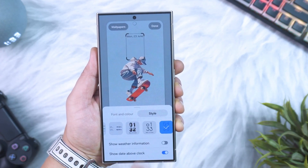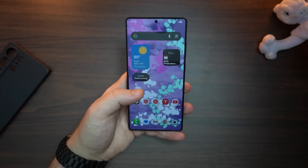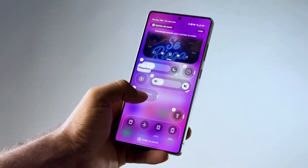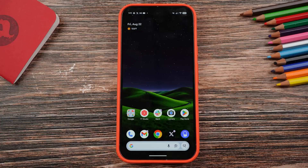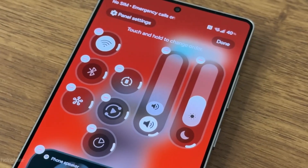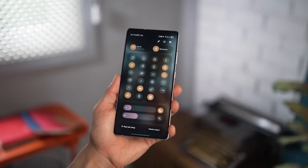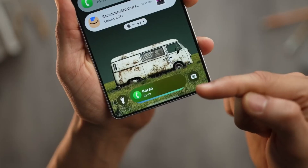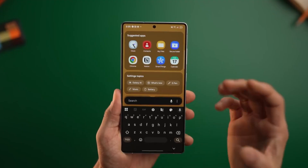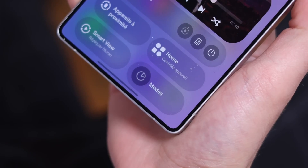Imagine your Galaxy phone evolving overnight — smarter, faster, and more personal than ever before. That's exactly what Samsung is planning with One UI 8.5. It's not just an update; it's a complete rethinking of what your phone can do. It's built on Android 16 QPR2, a special quarterly platform release that most smartphone brands usually skip because of how complex it is to develop. But Samsung isn't skipping this one — they're going all in, working side-by-side with Google's latest trunk-based development model to bring new Android features to Galaxy devices faster than ever before.